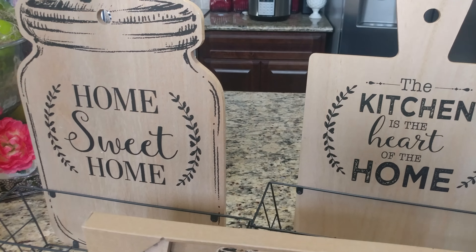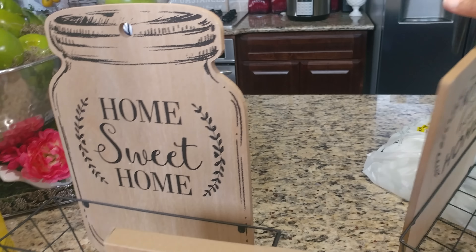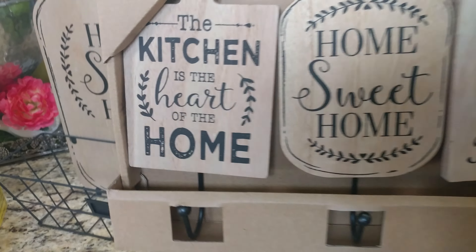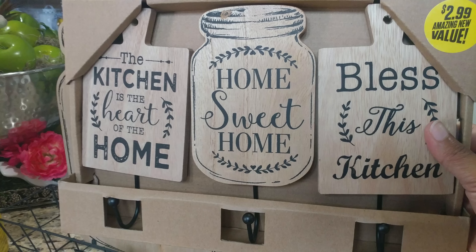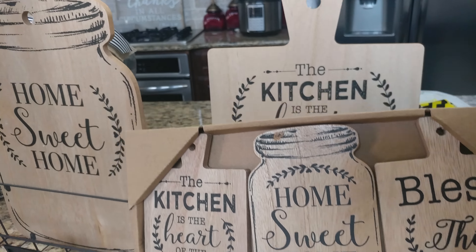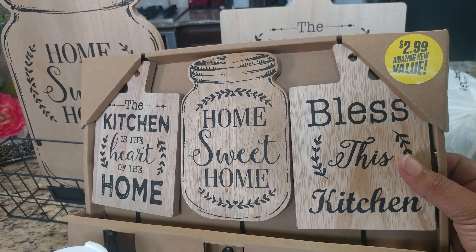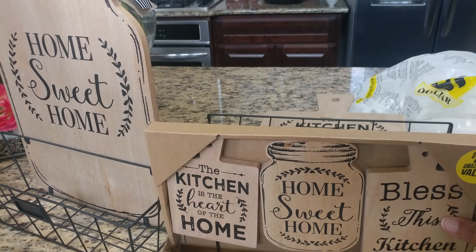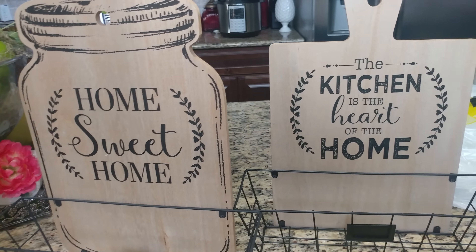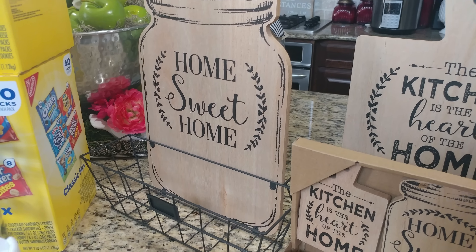In the 99 Cents Only Store, everything's not only 99 cents. These were actually $4.99 each, but I thought that was a really great price because they're super cute and fairly large. They also had smaller ones for $2.99 — you can hang a key on it or keep trash bags in it — and it looks just like the bigger one with the kitchen and home sweet home designs. I was searching for one that looks like a cutting board that says 'bless this kitchen,' but neither of the two 99 cent stores I visited had any. So I'll just work with what I got.